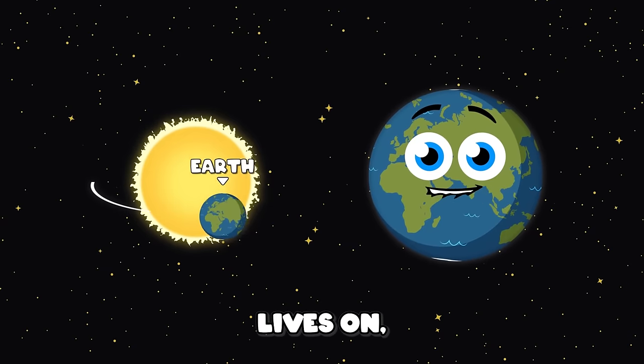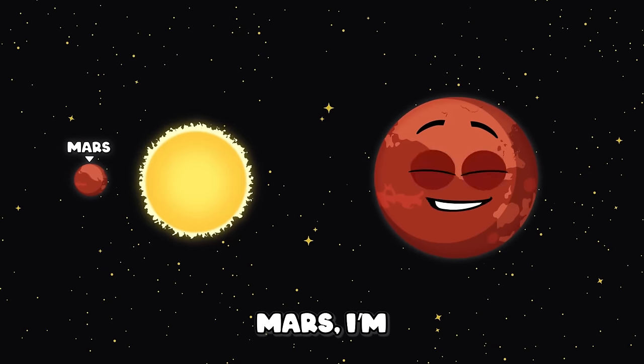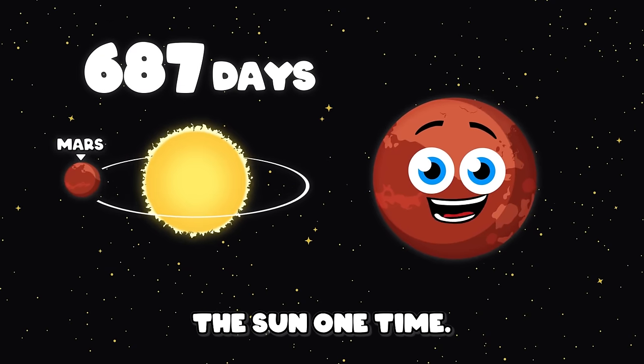I'm the Earth, the planet that all life lives on. I take 365 days to orbit the sun. My name is Mars, I'm the fourth planet in line. I take 687 days to orbit the sun one time.